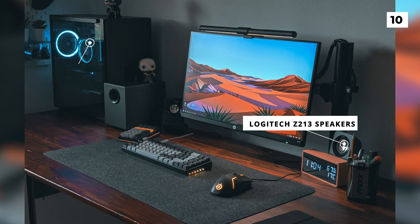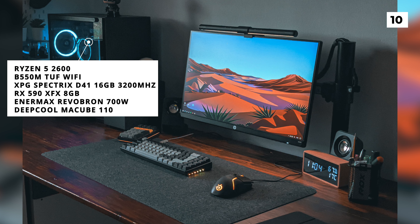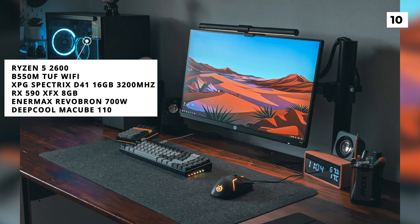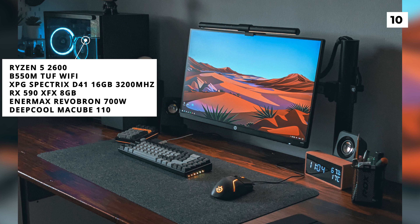Inside that PC on the left, you can find a Ryzen 5 2600, a B550M motherboard, 16GB of RAM, and an RX 590. They've also got an ErnaMax Revo Bronze 700 watts and a Deepcool Makub 110.